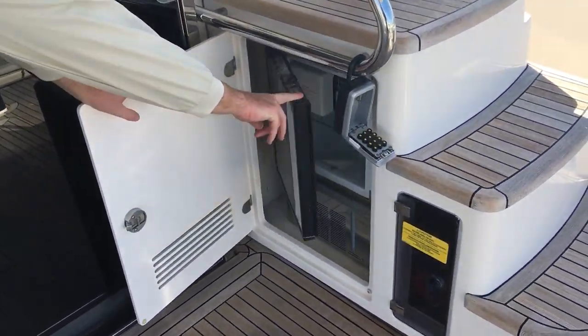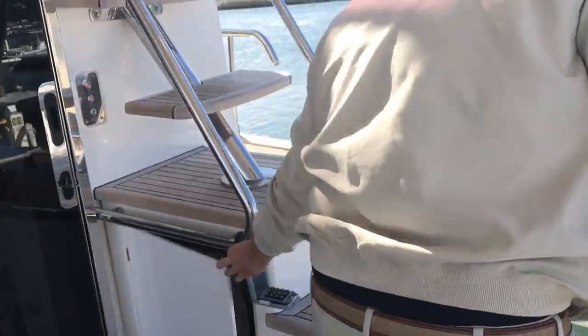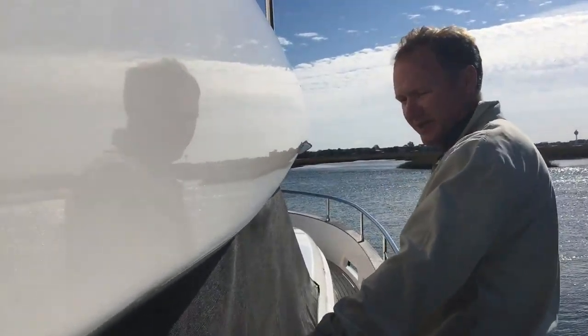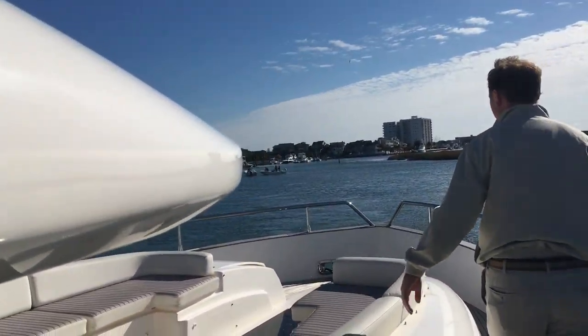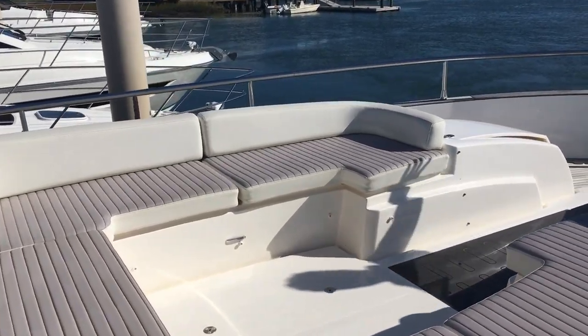Engine compartment is down below. You do have a refrigerator, actually an ice maker here as well. Moving around, we're going to walk to the front of the boat. Obviously all stainless steel, 316 grade stainless grab handles.